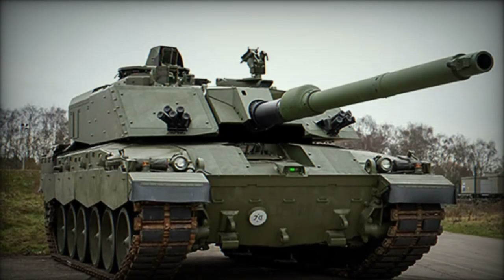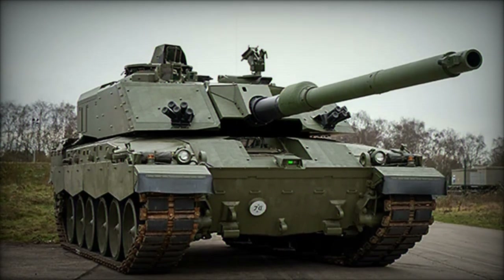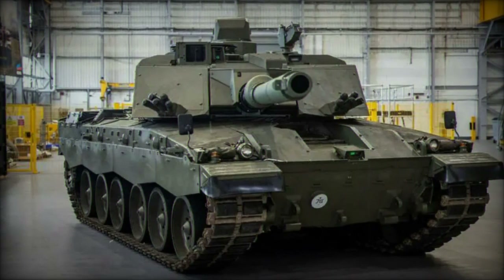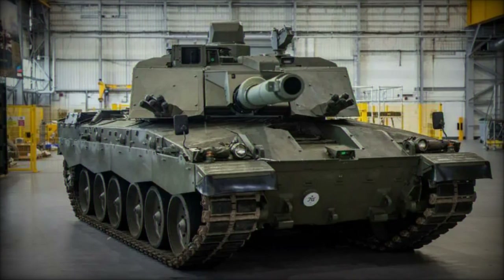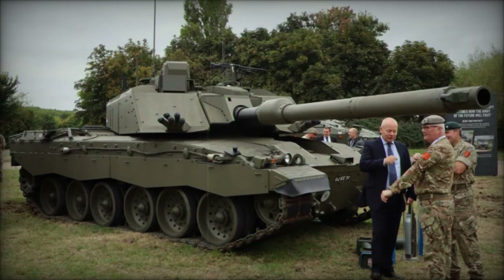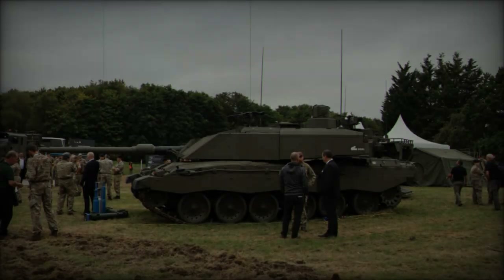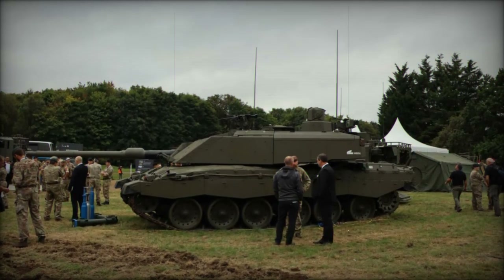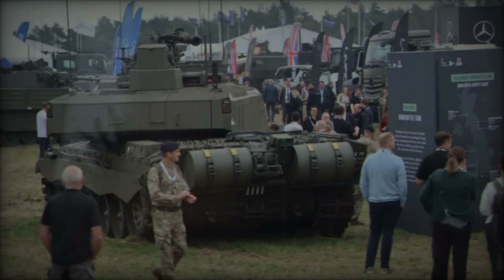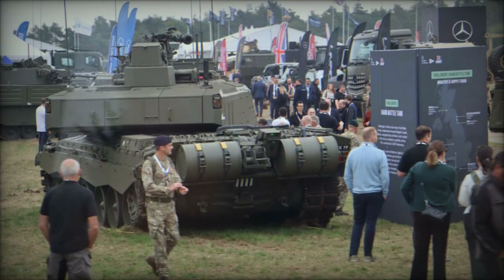Survivability remains a priority in the Challenger 3's design. The tank features modular armour upgrades and will integrate Active Protection Systems (APS), building on successful trials conducted with the Challenger 2. During these trials, systems like the Rheinmetall Rosy Rapid Obscurant System and Multispectral Screening Smoke (MUSS) were tested, which are likely candidates for integration into the Challenger 3. Additionally, the Challenger 3 retains the powerful Perkins CV12-9A 26.1-litre V12 diesel engine delivering 1,500 brake horsepower, alongside an upgraded David Brown Santasalo TN54E transmission system, ensuring the tank maintains the performance necessary for modern battlefield engagements.